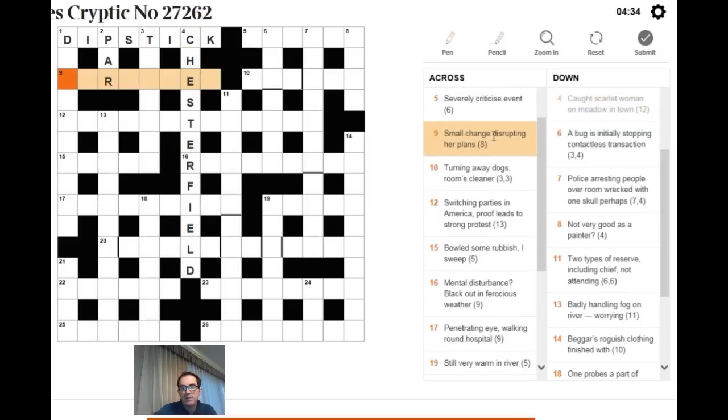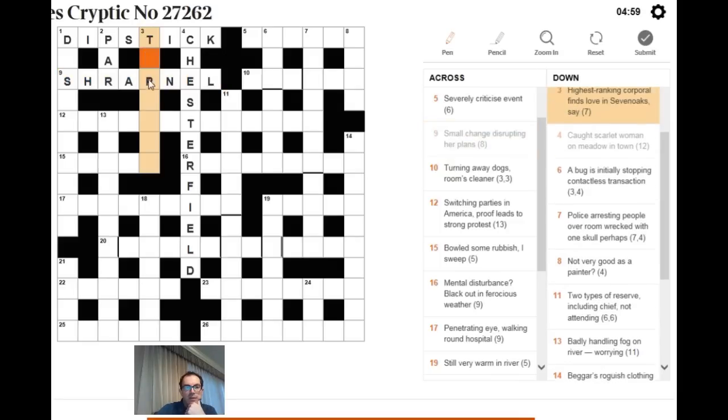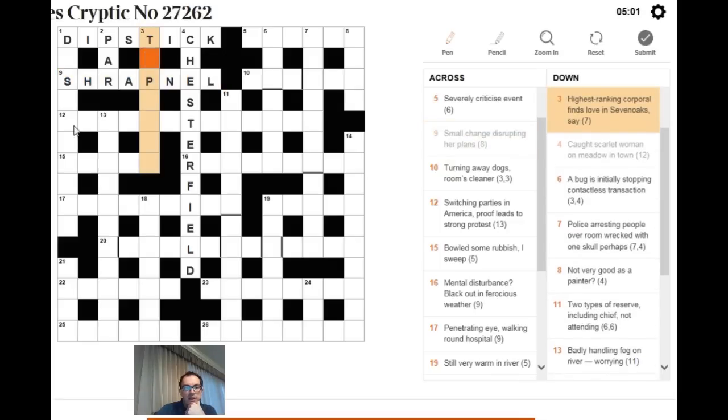Next: 'small change disrupting her plans.' The word 'disrupting' immediately signals an anagram. HER PLANS is eight letters, and we need an eight-letter word for small change — an anagram of HER PLANS. The answer is SHRAPNEL.